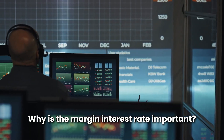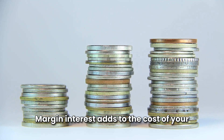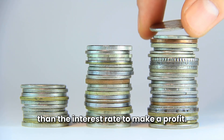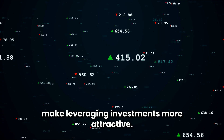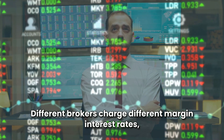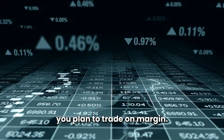Why is the margin interest rate important? It affects your investment costs — margin interest adds to the cost of your investment, so you'll need to earn returns higher than the interest rate to make a profit. It can impact your strategy, as high margin interest rates may discourage borrowing, while lower rates make leveraging investments more attractive. It also varies by broker, so it's crucial to shop around if you plan to trade on margin.